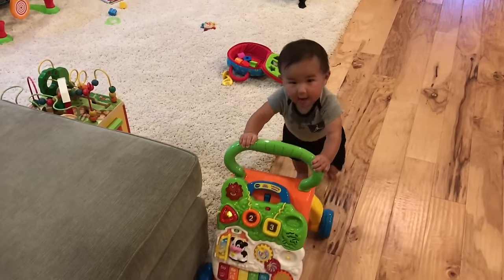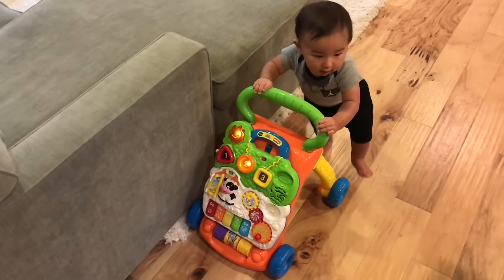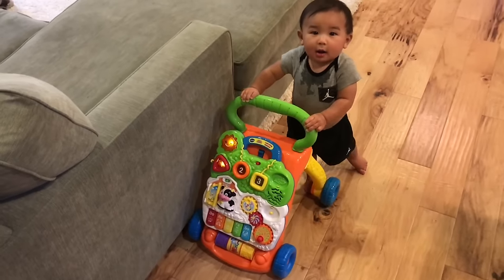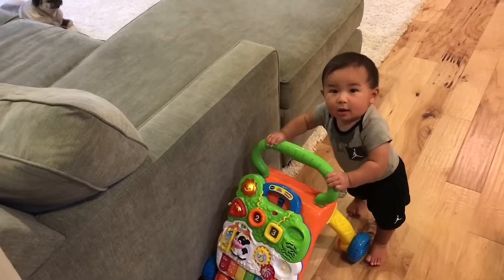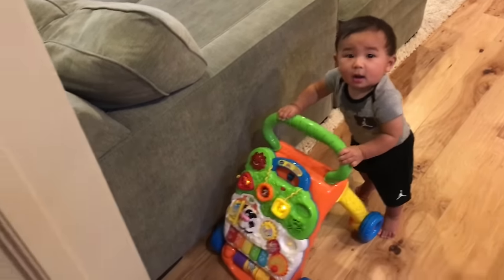So as you can see, he really likes to push this thing around and he has fun doing it. He's a little bit wobbly, but he definitely can't stand on his own yet. And this is the perfect little thing to give him a sense of accomplishment, keep him entertained, and get a little exercise at the same time. Great toy.